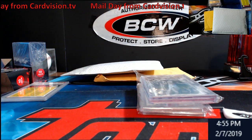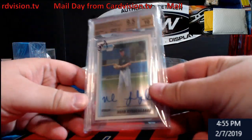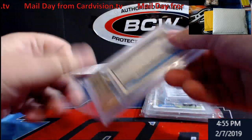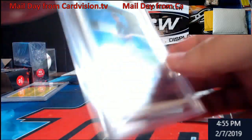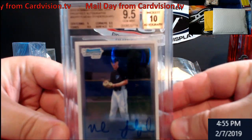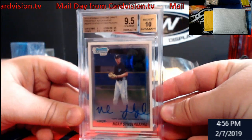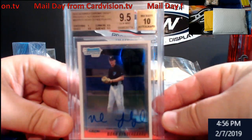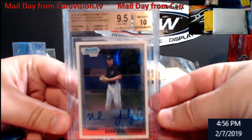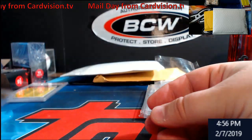Always keep the cardboard — recycle. So from Card Vision, let me take it out. BGS 9.5/10 — Noah Syndergaard Bowman Chrome first Bowman Chrome rookie auto. Pretty nice, that'll be an eBay piece.